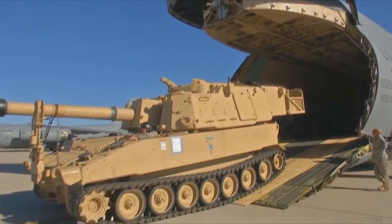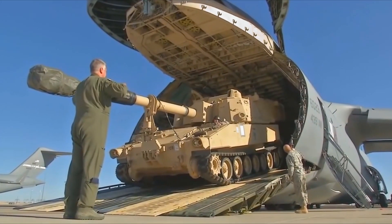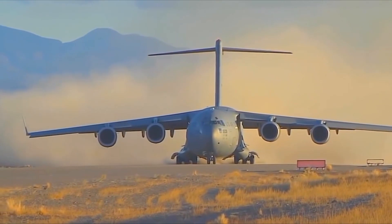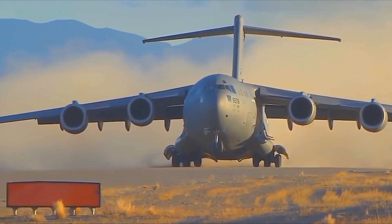They're built to land on short or rough runways, bringing help to remote places. Inside, there's lots of room for gear, and sometimes soldiers or relief workers travel along too. It's like a flying warehouse, delivering what's needed wherever it's needed most.